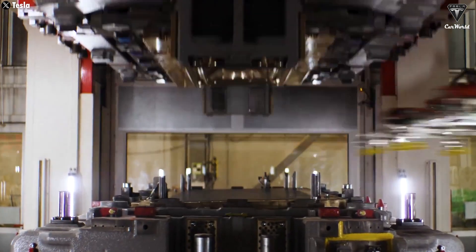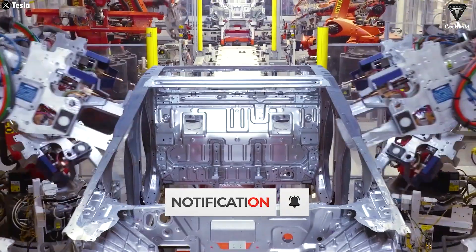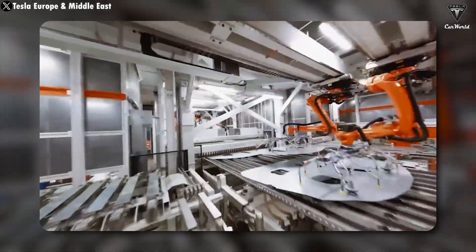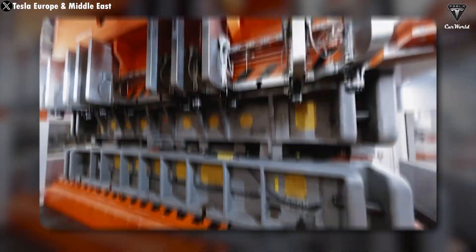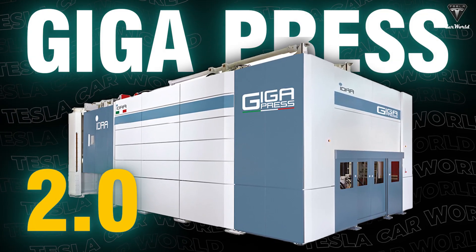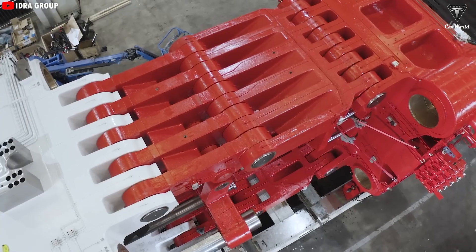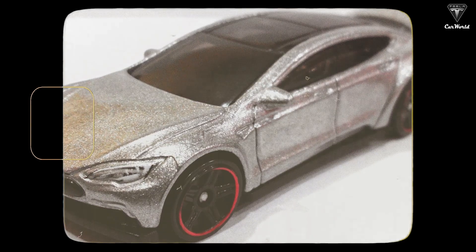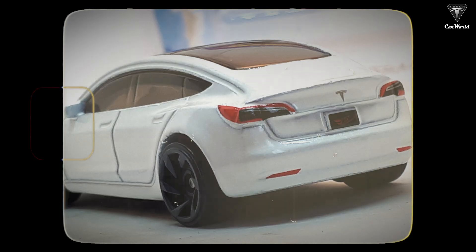Tesla does the exact opposite. They take people off the line, get rid of hundreds of extra robots, cut out thousands of welds, and the result is a line so fast humans aren't even allowed near it. All of this comes from pushing Gigacasting to the limit. Tesla now has Gigapress 2.0, the wildest machine we've ever seen inside a car factory. It's very different from the older versions, and Elon Musk even compared it to making Matchbox toy cars. He says Gigapress 2.0 will be used for all upcoming models.